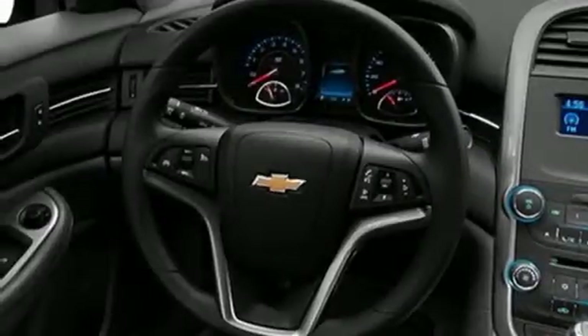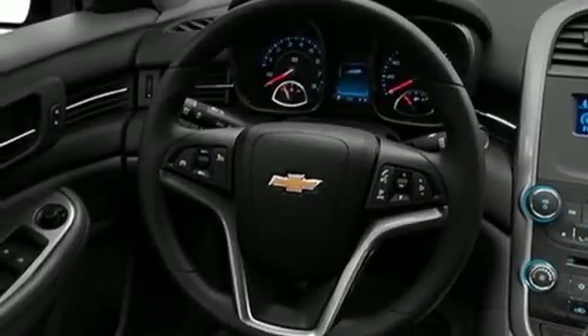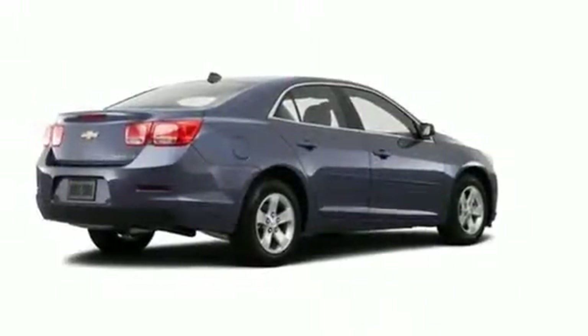With its head-turning style, superb performance and a spacious interior, this Malibu is the best value in its class, second to none. Come on in today and take it for a test drive.